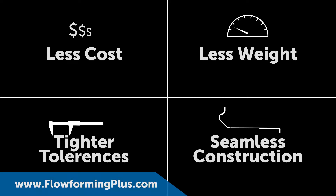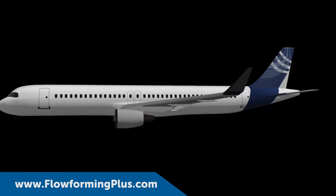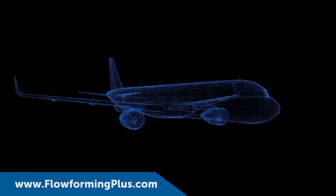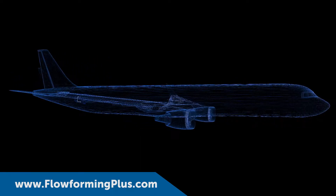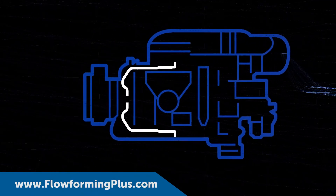To illustrate the benefits of Flow-forming PLUS for aerospace applications, let's examine a PMF case study. Jet airliners use an Auxiliary Power Unit, or APU, to provide power to the aircraft before the main engines have started.